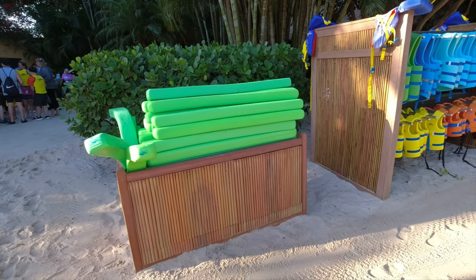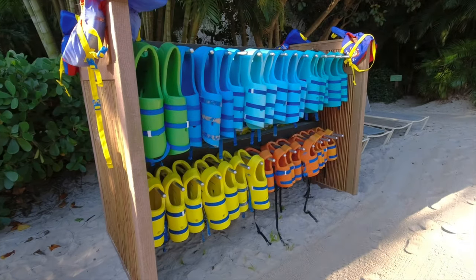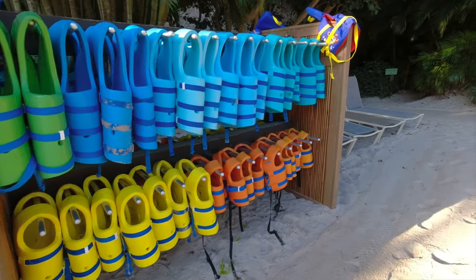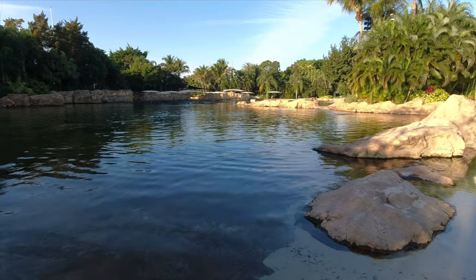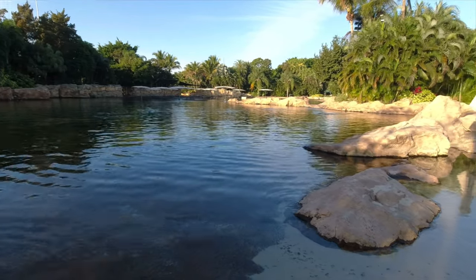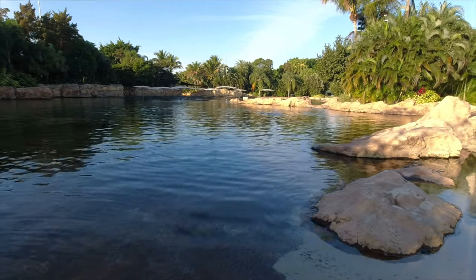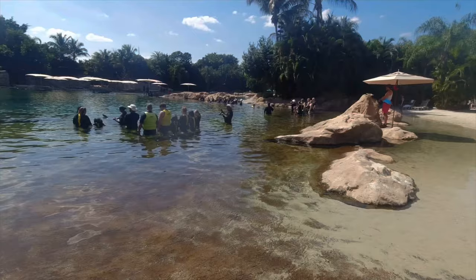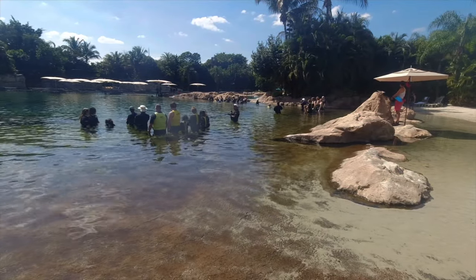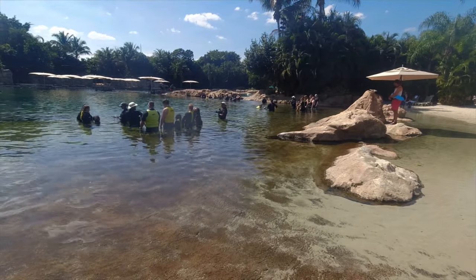After that you're going to want to get one of those green float things because you need them throughout the day, and if you need a vest because you're not a good swimmer, you can get one of those as well. Look at that beautiful water — the water is very warm, not cold. Most of the time the water is at least 72 degrees, maybe in the 80s in some areas. People gather in different areas and you can choose where you want to go.